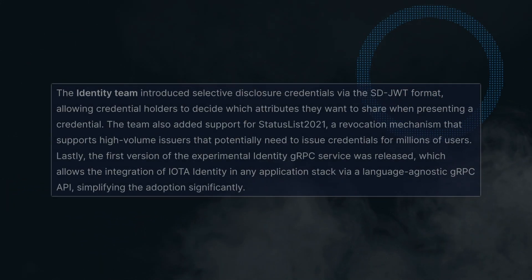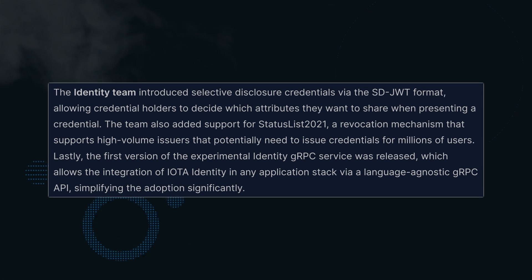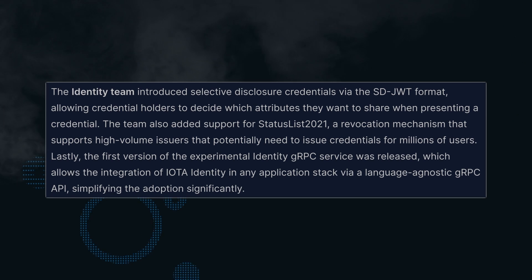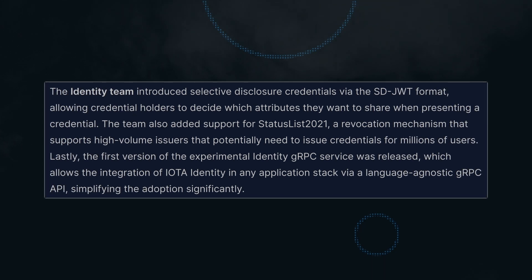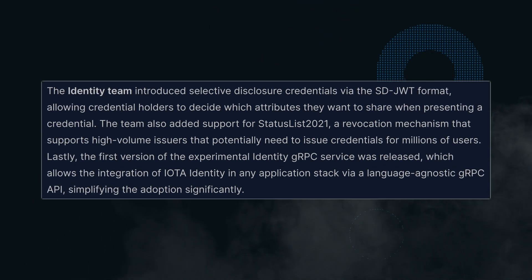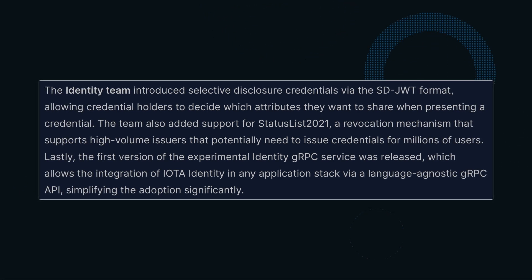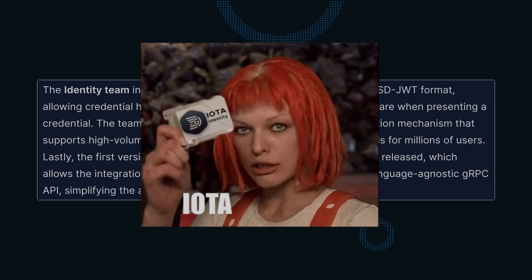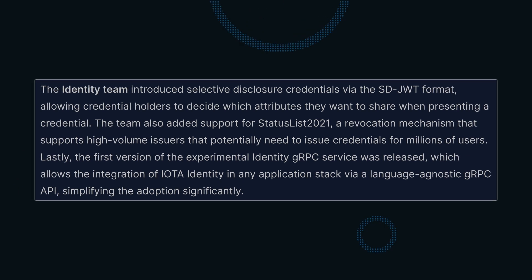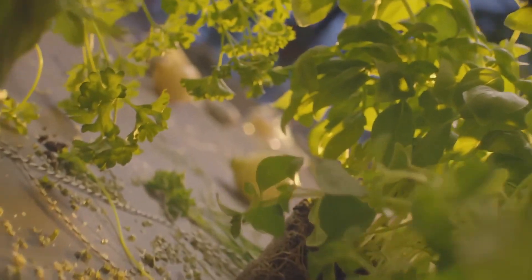Great work by the Identity team — we've seen the first version of Identity GRPC released, allowing the integration of IOTA Identity in any application stack. Because the GRPC is language agnostic, it can be used within any codebase. This is incredible, as it makes widespread adoption significantly easier due to the Identity GRPC's flexibility. Identity is baked into pretty much every mainstream use case. When I think of Identity, my mind goes to a human identity — but Identity can be used to recognise a machine, a car, a box of flowers, or maybe even an air fryer.